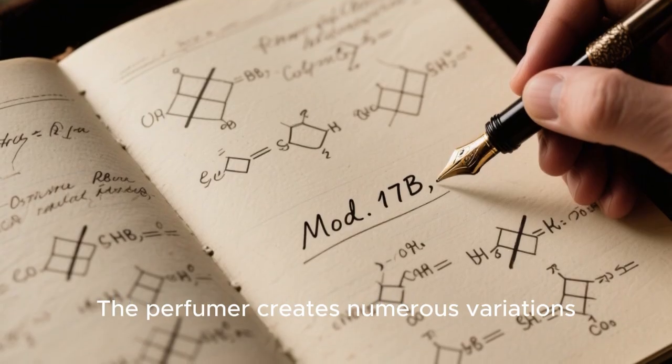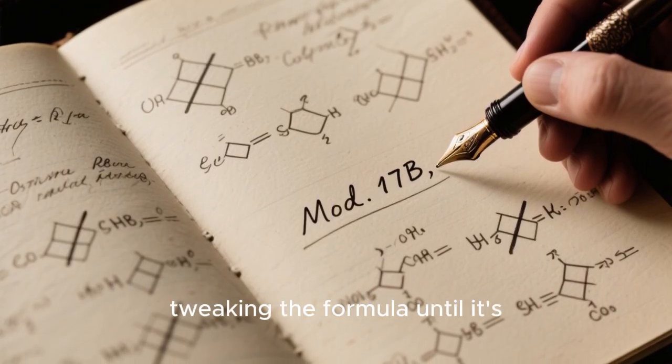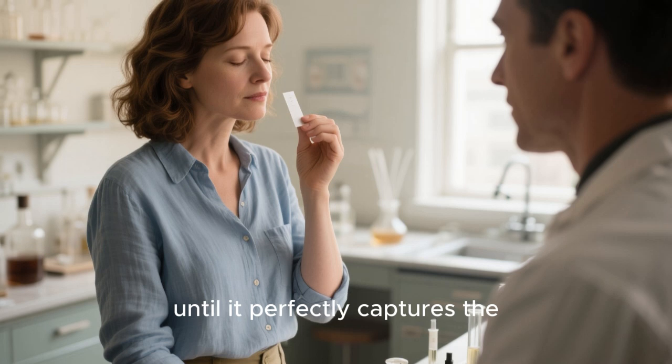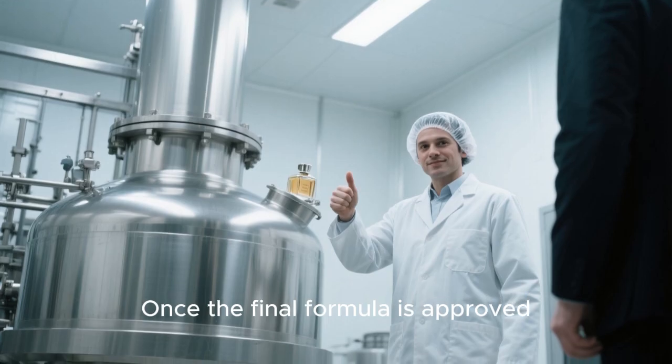This process can take months, or even years, of trial and error. The perfumer creates numerous variations, or mods, tweaking the formula until it's absolutely perfect. Each version is tested, evaluated, and refined until it perfectly captures the desired emotion or story.